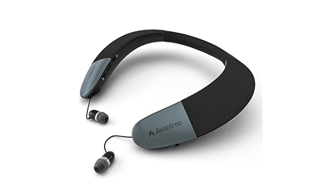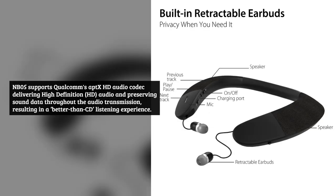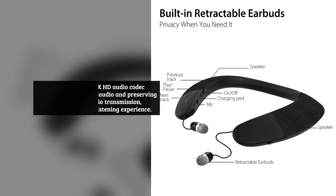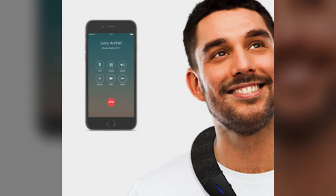The Torus is ideal for watching TV or movies with less than 40 milliseconds latency when working with Oven Tree transmitters. The NB05 supports Qualcomm's aptX HD audio codec, delivering high-definition audio and preserving sound data throughout the transmission, resulting in a better-than-CD listening experience.